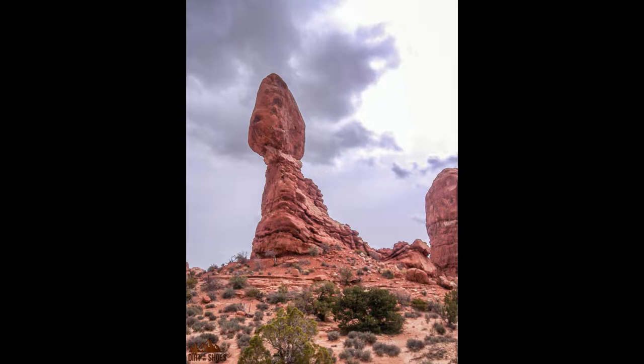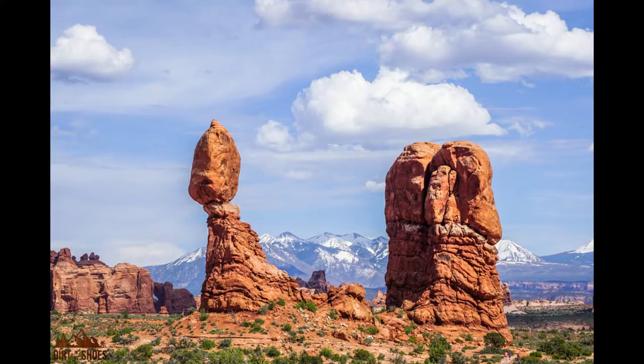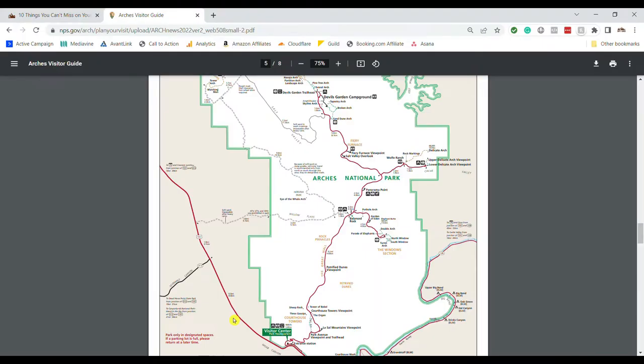You can walk around Balanced Rock. There's a short 0.3-mile roundtrip trail that travels around the rock. It's an accessible trail — really good for wheelchairs, young children, and strollers. It's a great stop to stretch your legs and see something unique. You'll start at the entrance station, travel the park road, and you'll hit Balanced Rock right there. It's a relatively small national park with one road, making it easy to reach many things quickly.